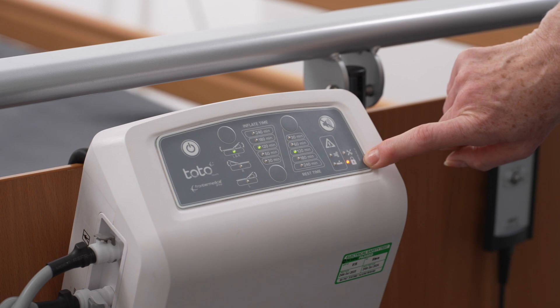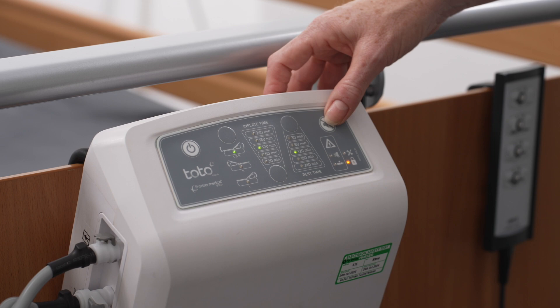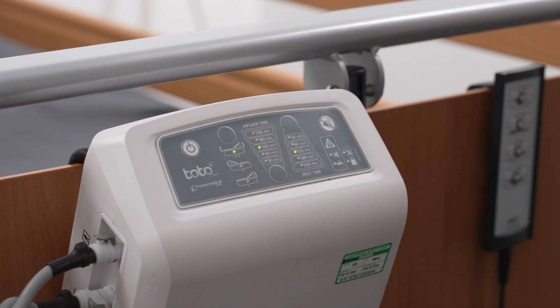When the interface is locked, only the alarm mute button is operational. To deactivate, press and hold the alarm mute button for 4 seconds. Deactivation is confirmed by the padlock LED turning off and a double beep.